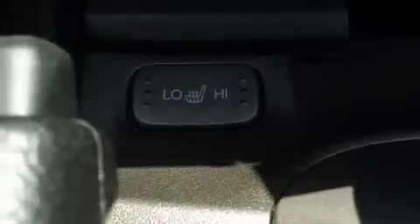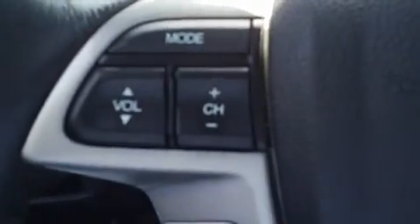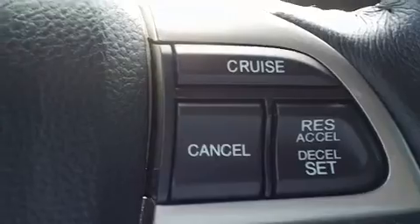It's got heated seats. It has cruise control and audio controls, as well as Bluetooth in the steering wheel — good safety features so you can keep your hands and eyes on the road.